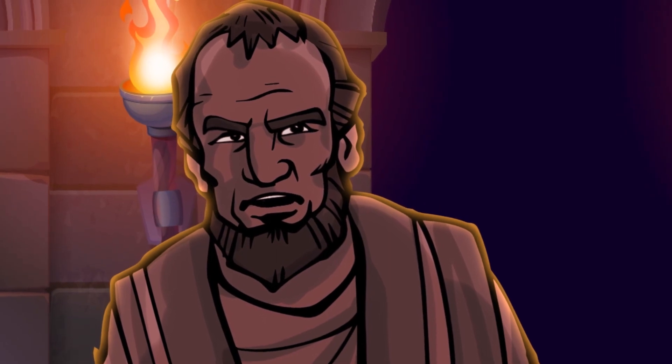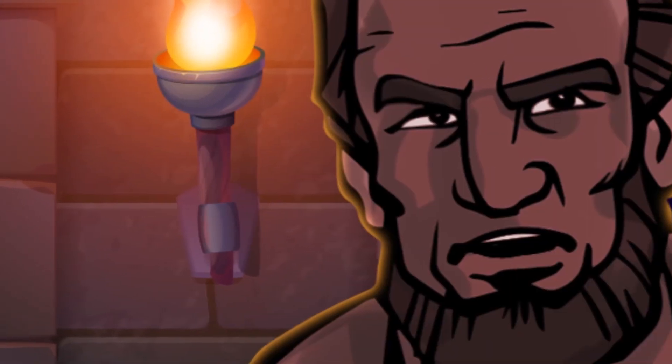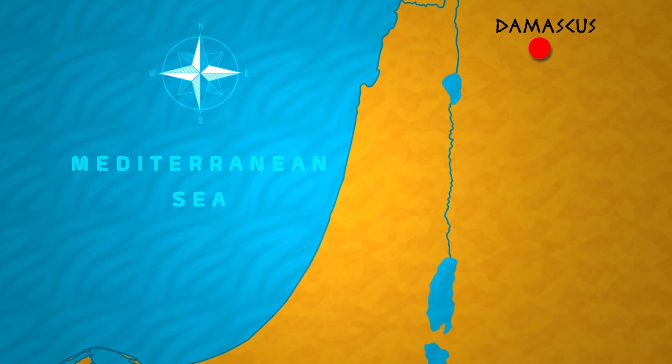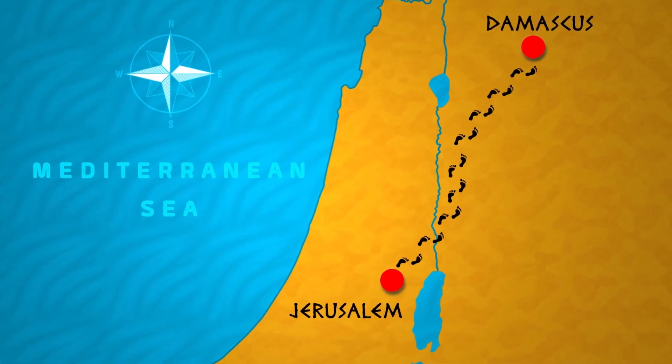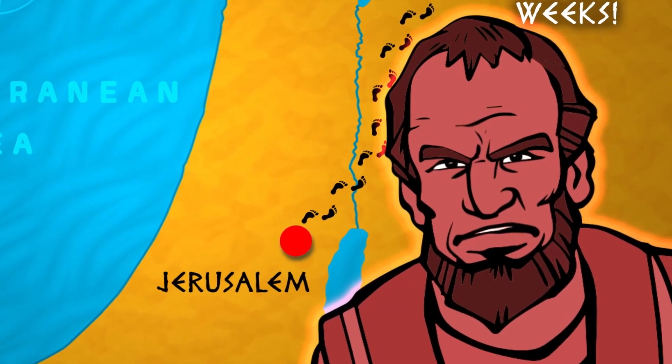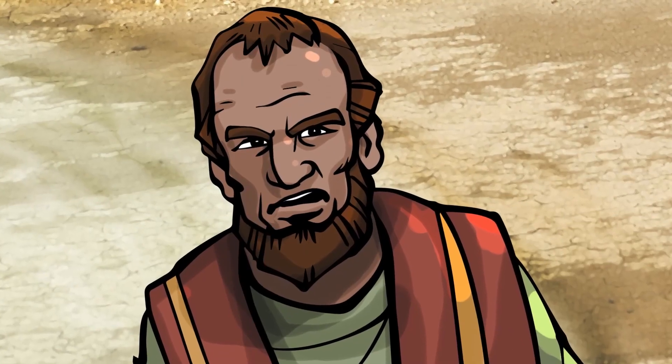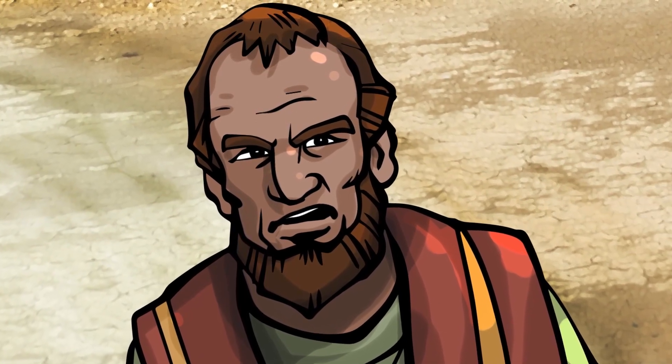He took his plan to the high priest. 'Give me letters to the synagogue in Damascus. Then I can go and hunt down men and women who belong to the way of Jesus. We'll arrest them and bring them back here to Jerusalem.' 'Fantastic idea — consider it done.' With the approval of the high priest, Saul gathered a group of men and supplies for the journey. Damascus, which was the capital of Syria, is around 150 miles from Jerusalem, so that would have taken nearly two weeks to travel on foot. But Saul hated the followers of Jesus so much that he couldn't wait to get on with it. After long days of travel, Saul's group finally neared the city of Damascus. Something happened that would change Saul's life in an instant.